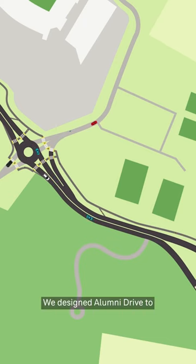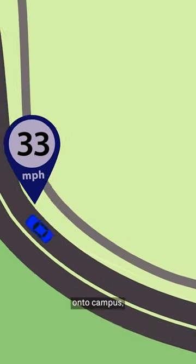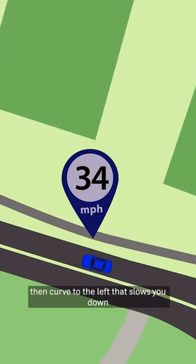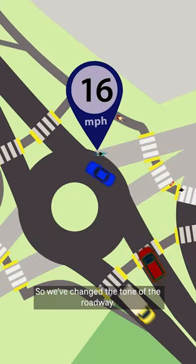We designed Alumni Drive to use the geometrics to actually slow traffic. As you're coming westbound onto campus, there's a very sharp curve to the right, then a curve to the left, that slows you down — you really don't want to go over 30 or 35 miles an hour to do that. So we've changed the tone of the roadway.